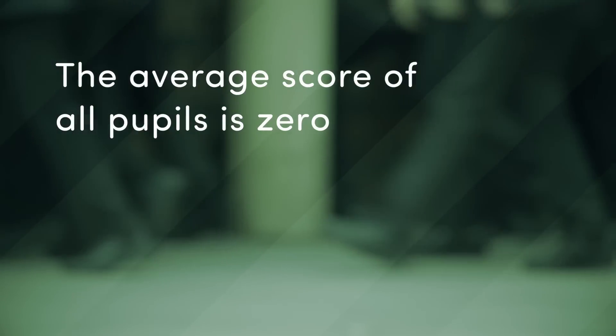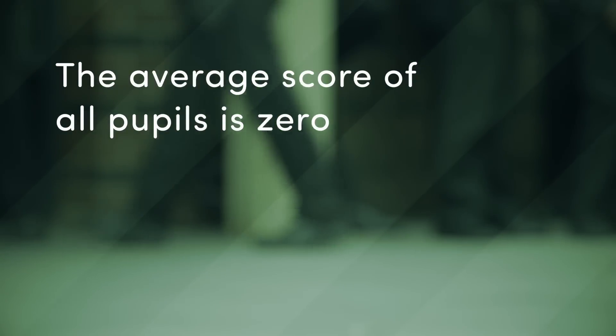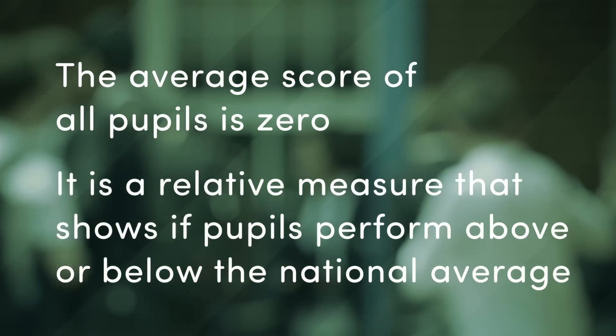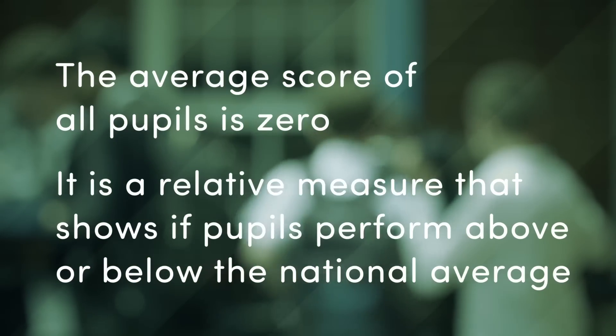The average Progress 8 score of all secondary school pupils nationally is zero. It's a relative measure that shows if a school's pupils are achieving above or below the national average, which means that half of our secondary schools have positive scores and the other half have negative.